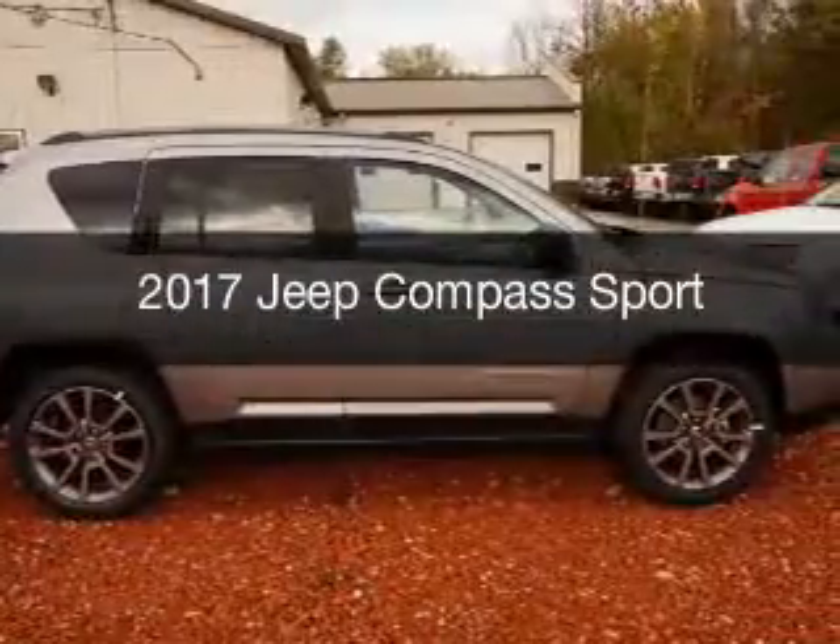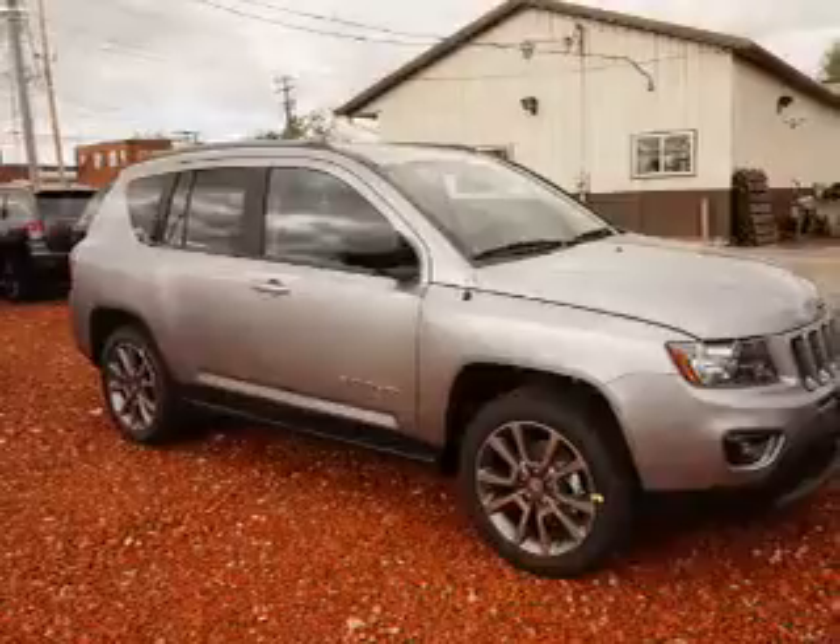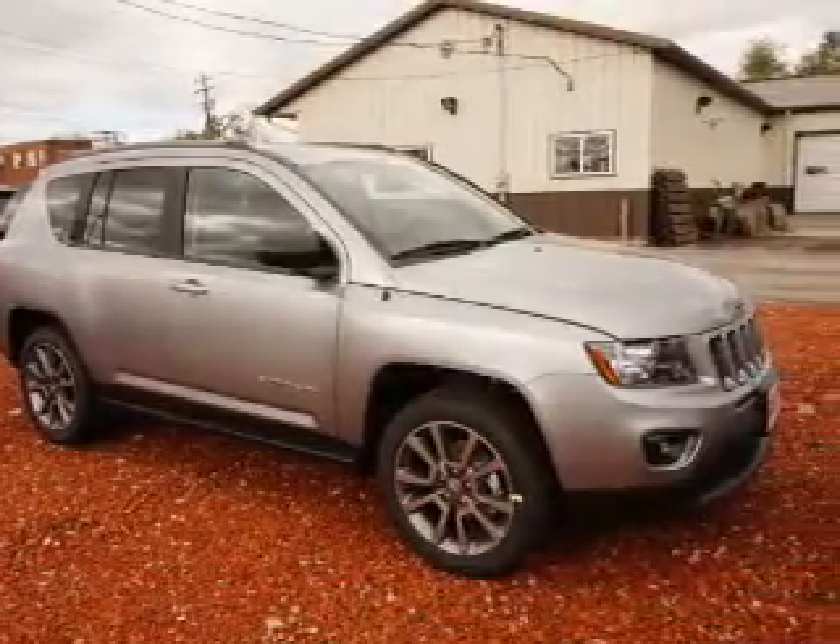This is a new 2017 Jeep Compass. It's powered by front wheel drive, engine, and an automatic transmission.